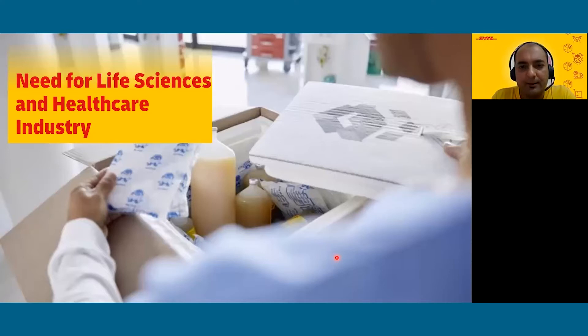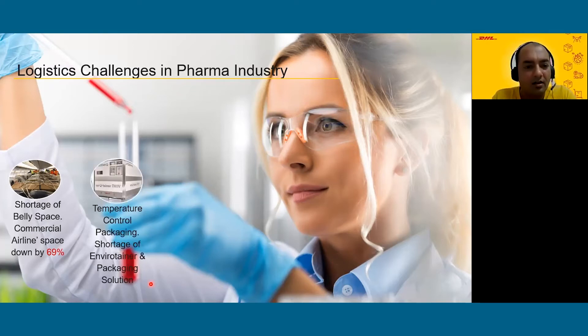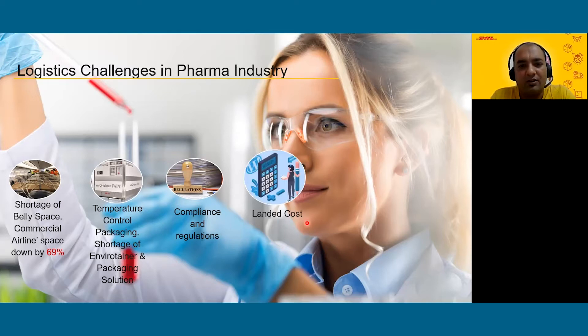Working closely with the industry, we've noted several challenges. There has been an acute belly space shortage — as per Air Cargo News, the space shortage was up to 69 percent last year due to commercial airlines not flying during lockdown. There has also been a shortage of active and passive packaging solutions for temperature control shipments. Pharma is the industry that goes through the most stringent compliance and regulations. Overall logistics cost has increased by as high as 61 percent over the last one and a half years.